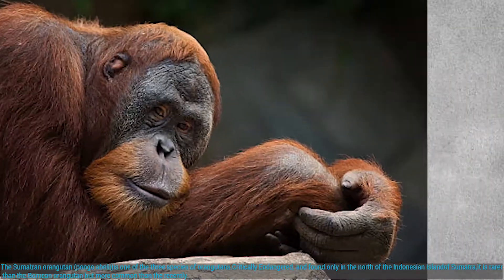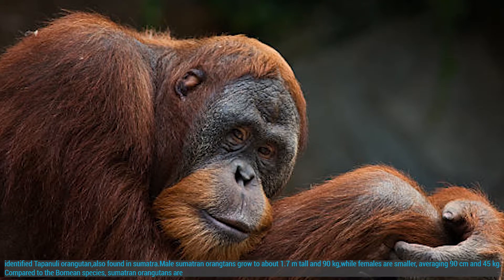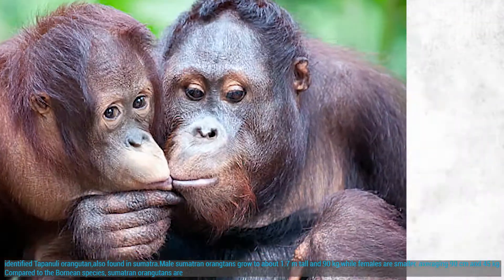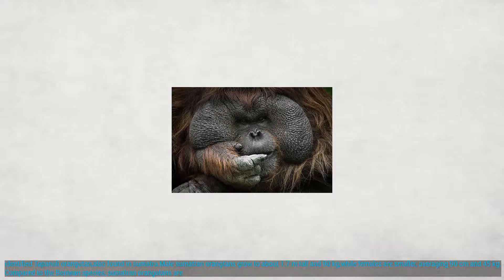It is rarer than the Bornean Orangutan but more common than the recently identified Tapanuli Orangutan, also found in Sumatra. Male Sumatran Orangutans grow to about 1.7 meters tall and 90 kilograms, while females are smaller, averaging 90 centimeters and 45 kilograms.